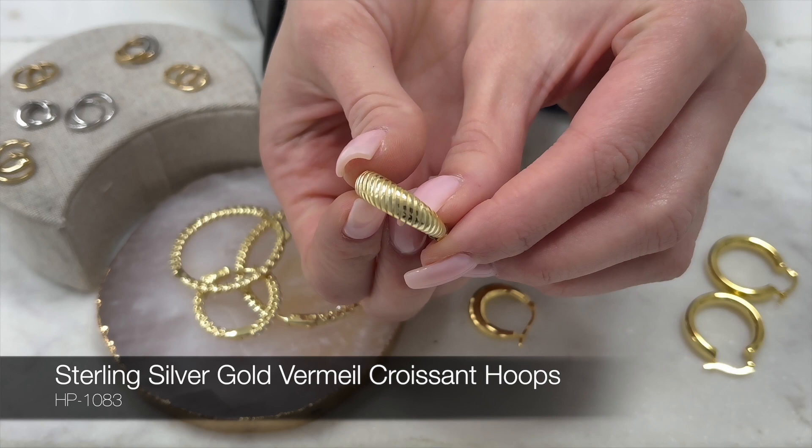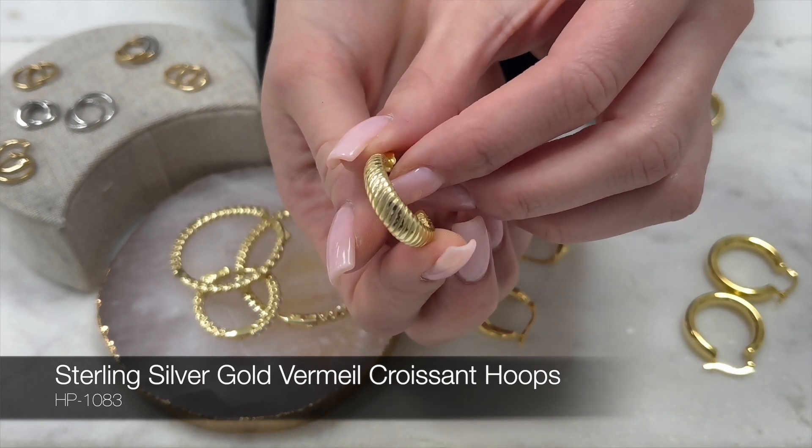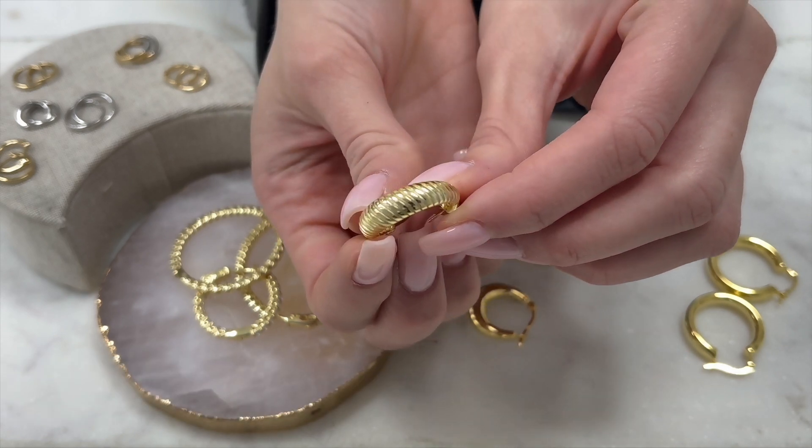If your customer is looking for the perfect gift, these croissant hoops were the talk of all 2021, and these won't go out of style anytime soon.